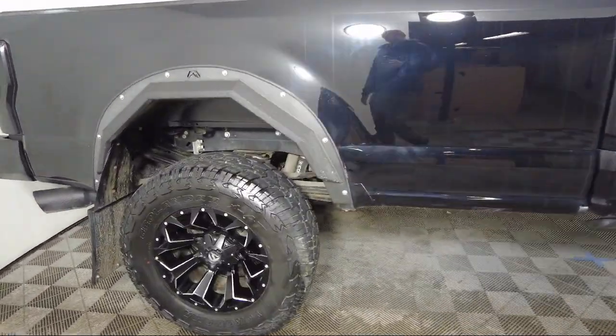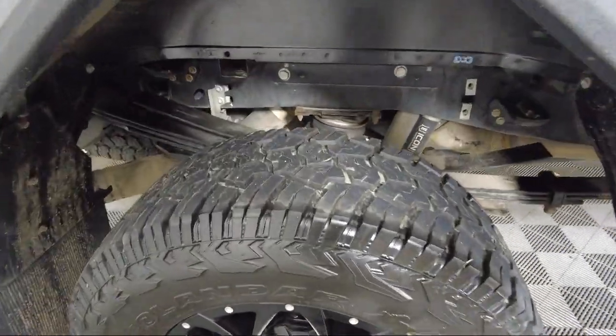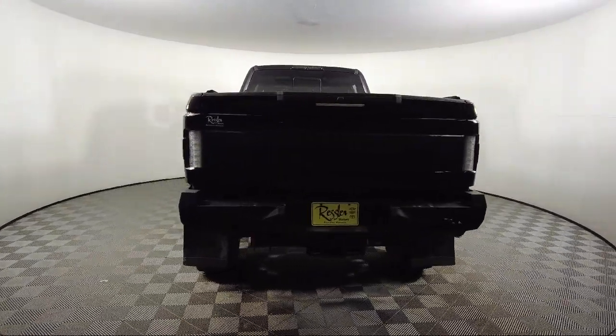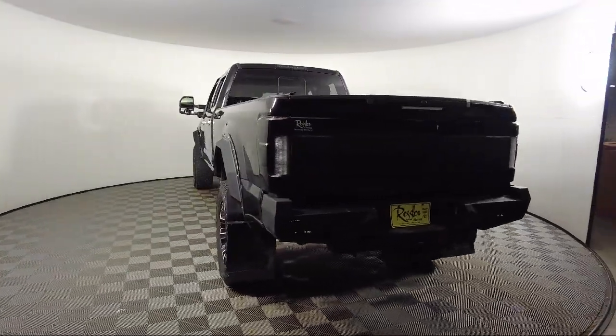Rain-Sensitive Windshield Wipers, Garage Door Transmitter, Emergency Communication System, SYNC 3 911 Assist, Parking Sensors, and has less than 35,000 miles on the odometer.